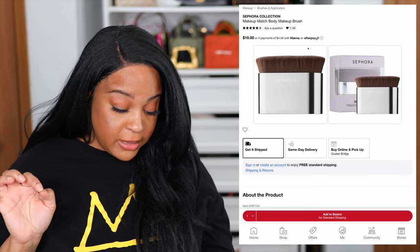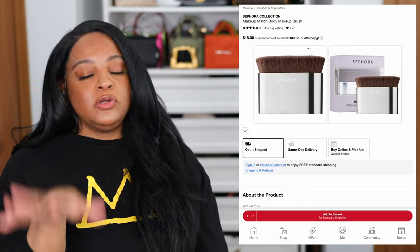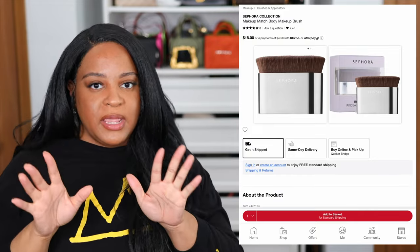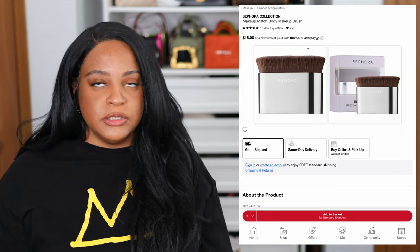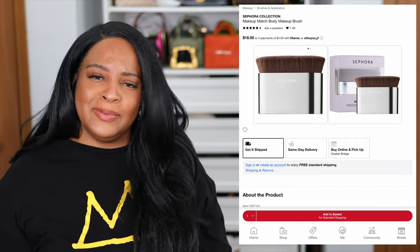If you are one of the girlies who likes to lather and slather all the shimmers and body makeup, might I suggest the Sephora Collection Makeup Match Body Makeup Brush? It's $18 and I think it's a good buy. You don't want stuff on your hands when you're trying to lather it in — I hate when I have glitter residue on my hands. So I'll definitely be adding maybe one or two of those body brushes to my cart.